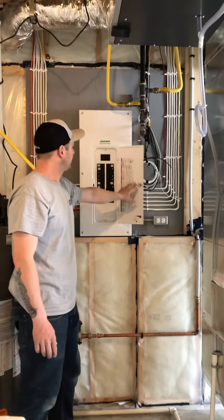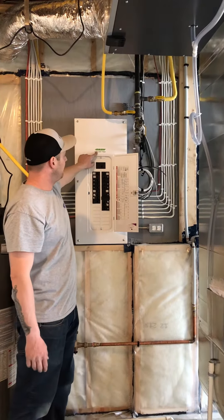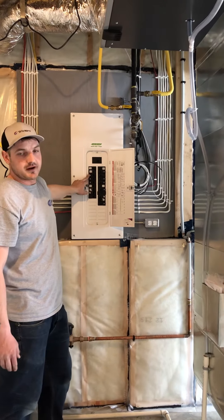Your electrical panel has been labelled by Dash Electric and they are all arc fault breakers.